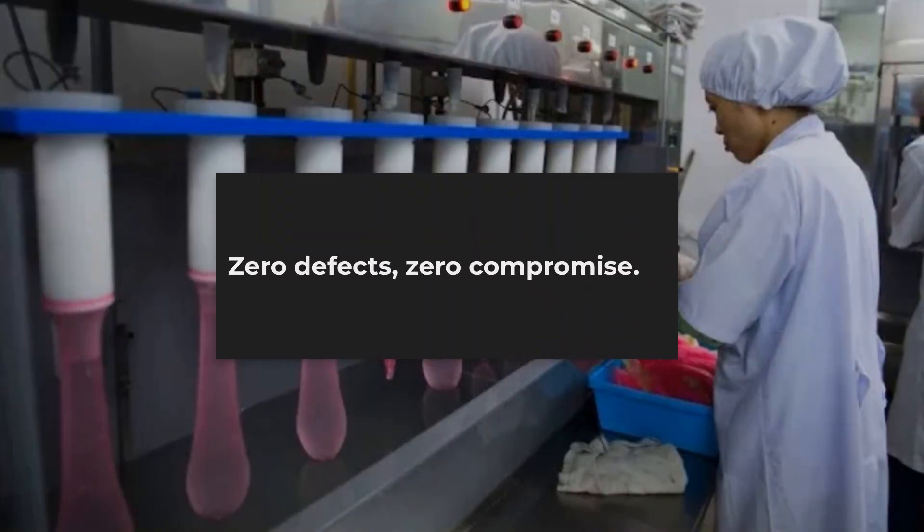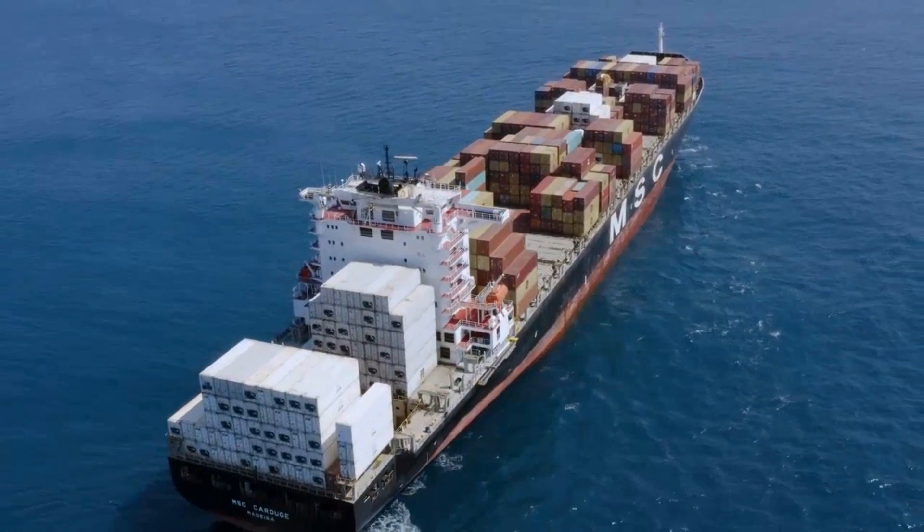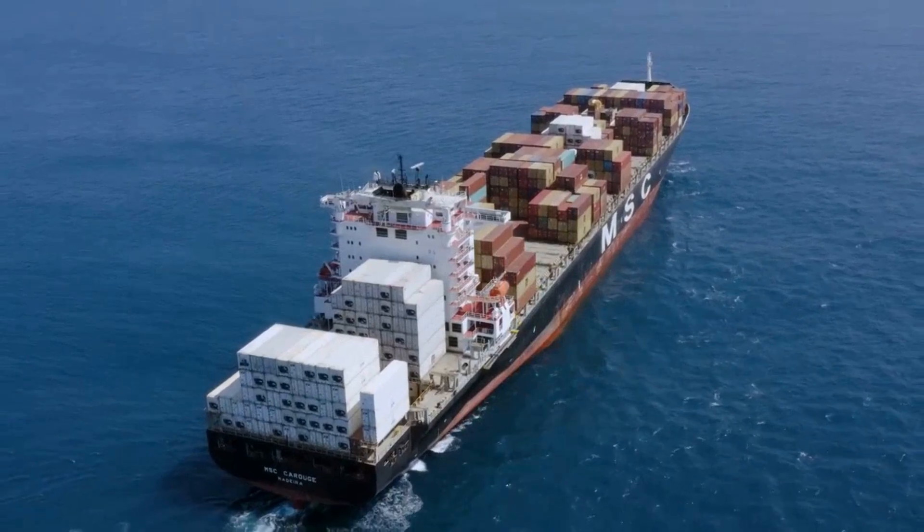That's why inspectors, engineers, and health officials share a single mantra: zero defects, zero compromise. Only then can billions of condoms safely make their way around the world.